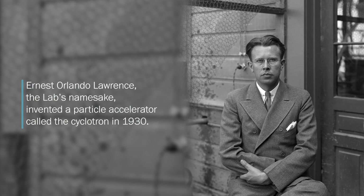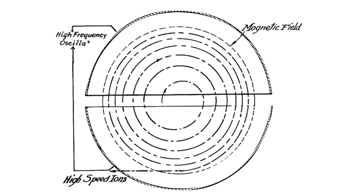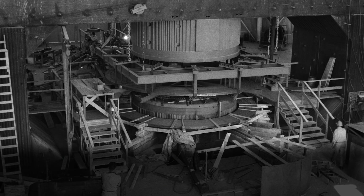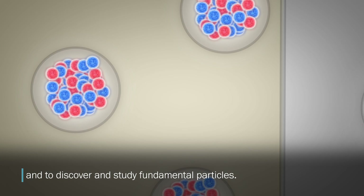Ernest Orlando Lawrence invented a particle accelerator called the cyclotron in 1930. His lab at UC Berkeley would develop larger high-energy cyclotrons. Scientists used them to create new elements, explore atomic nuclei, and to discover and study fundamental particles. E.O. Lawrence invented the first accelerators here and also led the discovery of the first scientific applications for these.